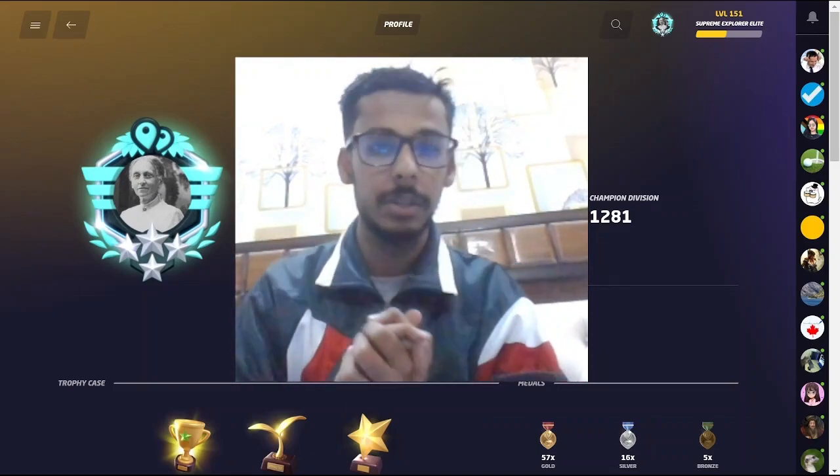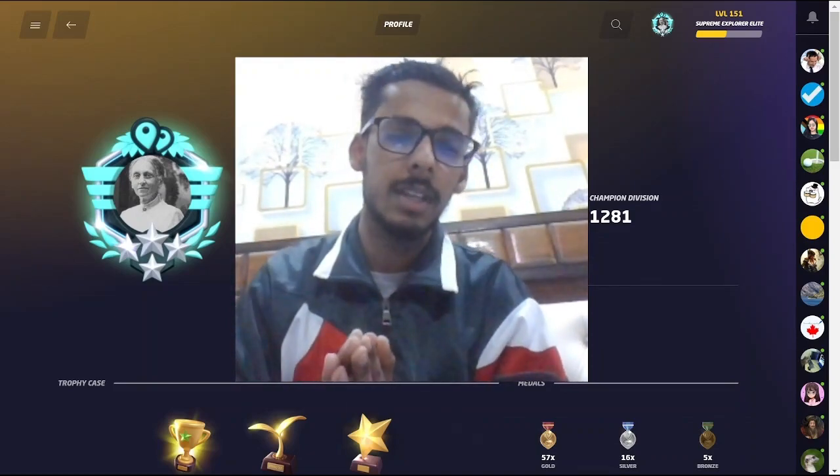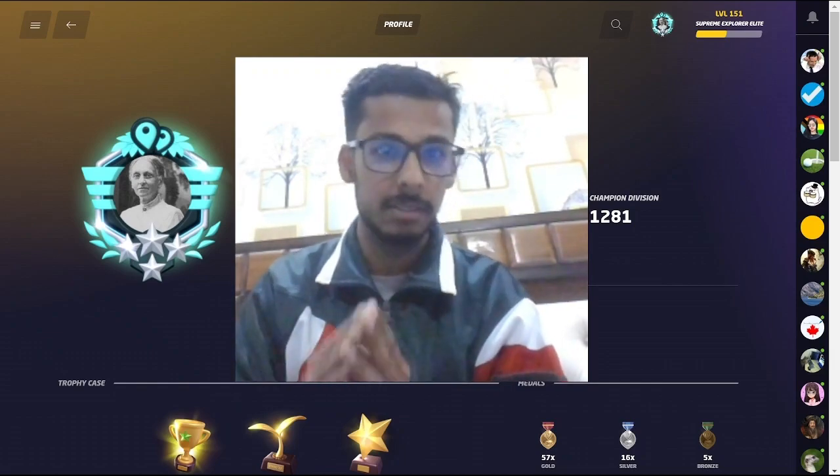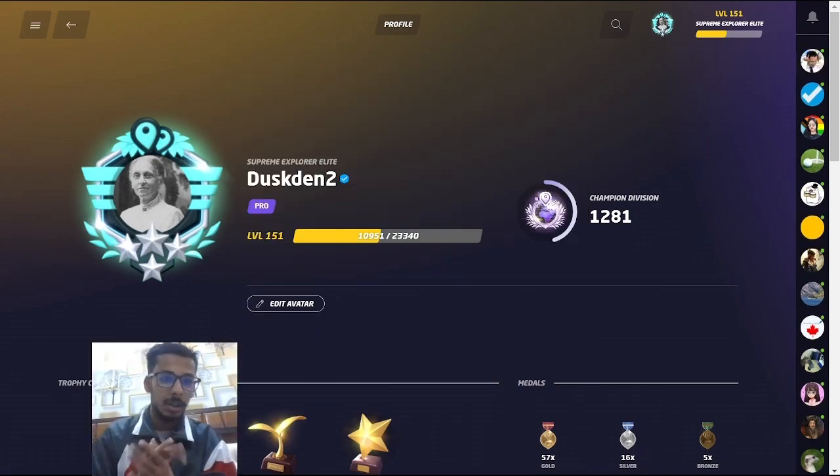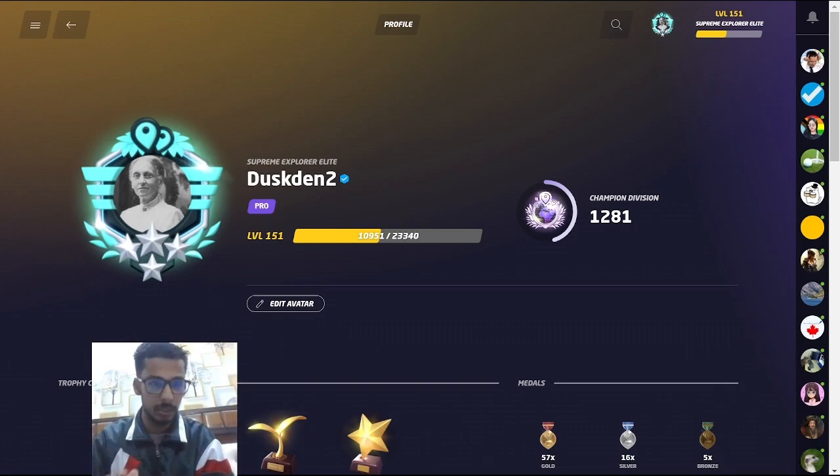What is up everyone, Dustin Do here. If you still don't know about it, I have my one-on-one GeoGuessr coaching service — link in description, check it out. This video is about 5 must-know websites for GeoGuessr that will improve your experience 100%.